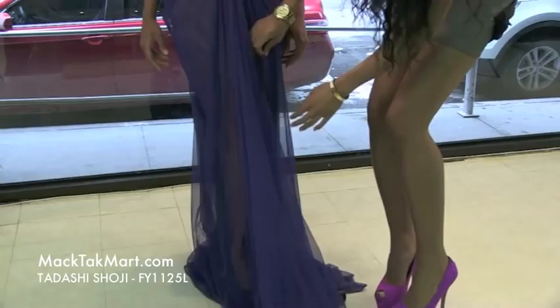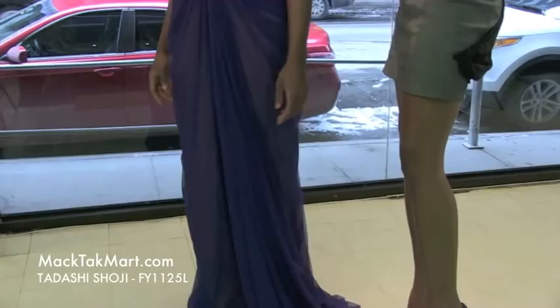It actually has a slit as well, as we can see on our model here. This is always very flattering and going to give you that pop.